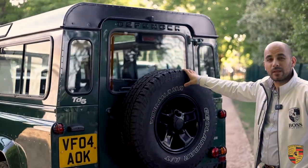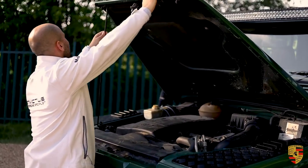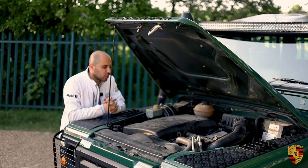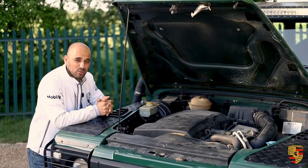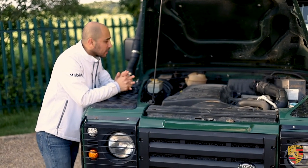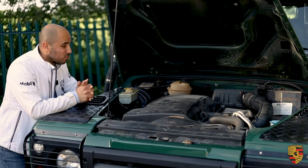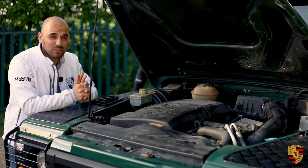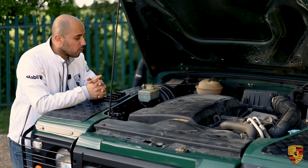Now let's talk about the engine. Here we have the engine — let's put the bonnet up. This is the TD5, the direct injection turbo diesel engine. In 1998 it replaced the TDI because of the upcoming Euro 3 emissions, which the TDI no longer complied with. So here comes the 2.5-litre five-cylinder inline turbo diesel engine, which was well received in many ways, though some traditionalists were sceptical due to the use of many electronic control modules.